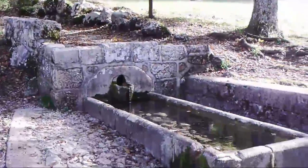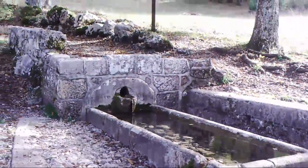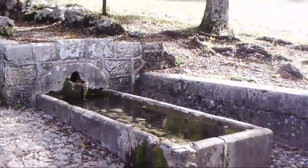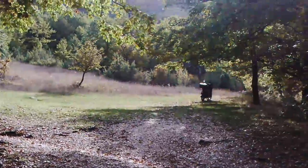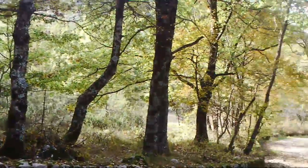There you go — this fountain pours all year round. It's really good water; I had a drink already. And that's it for today. Hopefully I'll find some walnuts.